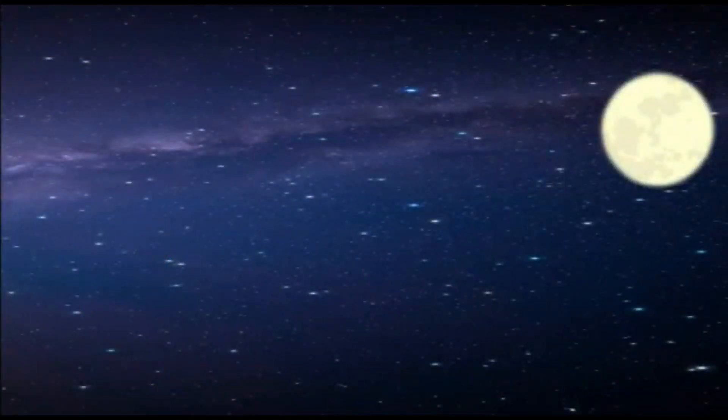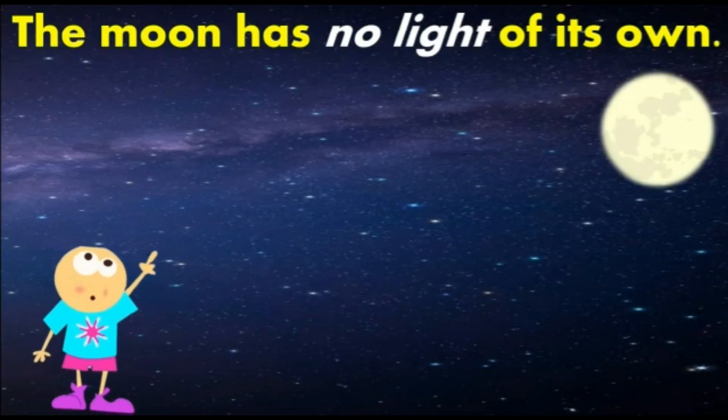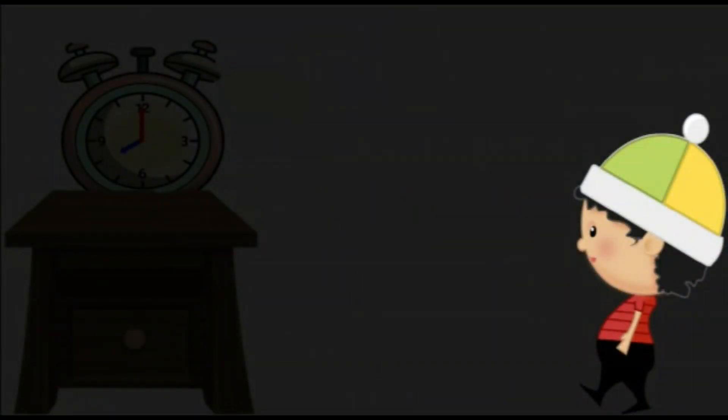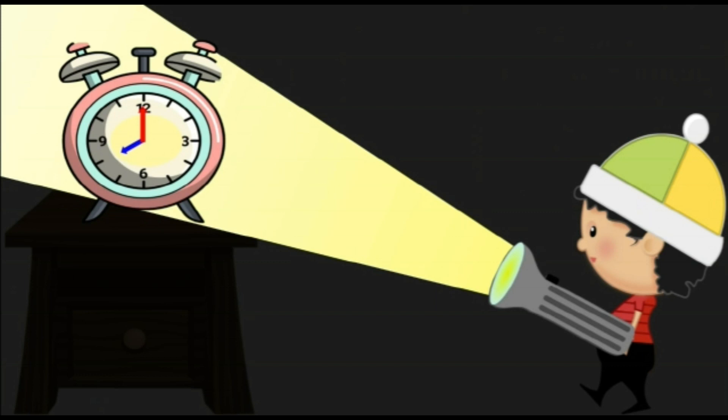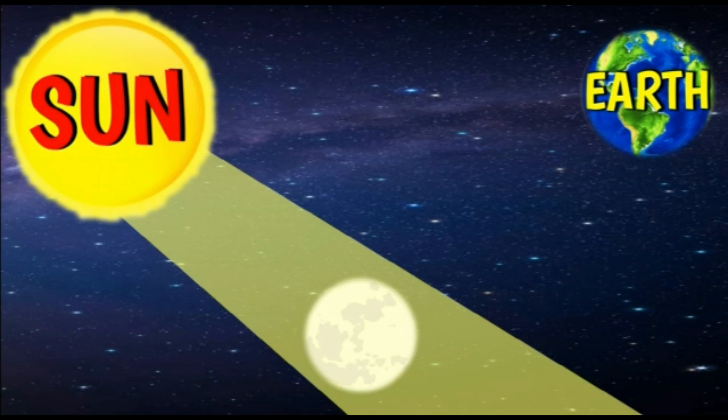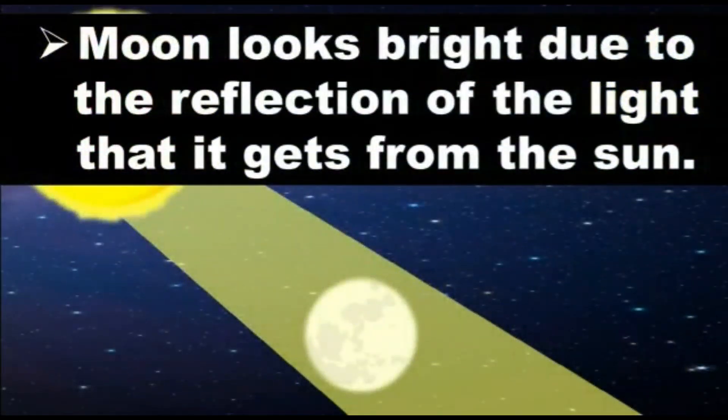Do you know the moon has no light of its own? But how does the moon look bright in the sky? Let's find out with an activity. Can you see a clock placed on the table? No, it is dark. But when you light a torch, the clock is clearly visible. When light falls on any object, the object becomes visible. In the same way, when sunlight falls on the moon, the moon is visible to us. The moon looks bright due to the reflection of light it gets from the sun.